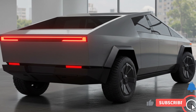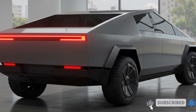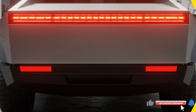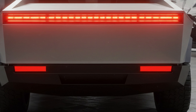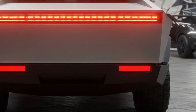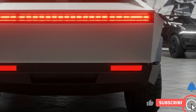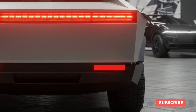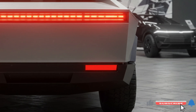The Cybertruck is equipped with Tesla's latest technology suite, including Full Self-Driving (FSD) capability with advanced autonomous driving features, enhanced Autopilot for improved safety and convenience, a 360-degree camera system with parking assistance, Tesla account integration for remote vehicle control, over-the-air software updates for continuous improvement, and Supercharger network compatibility for fast charging.